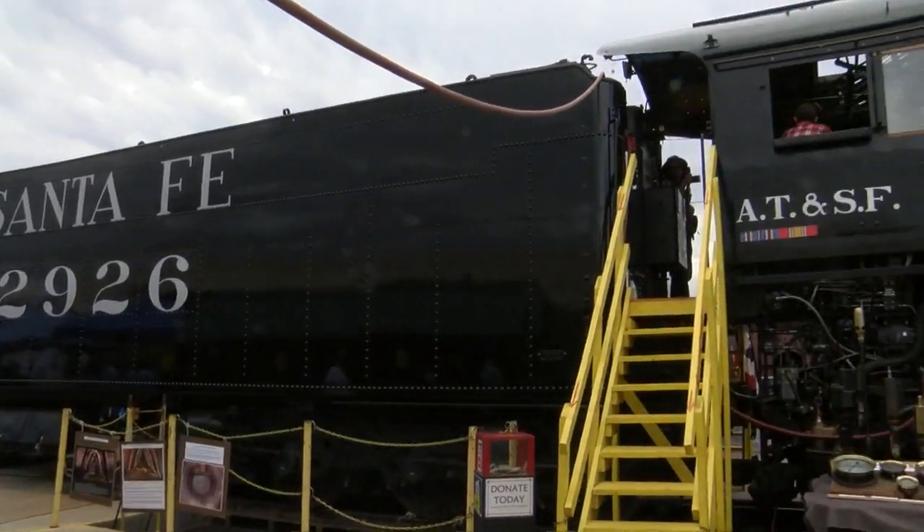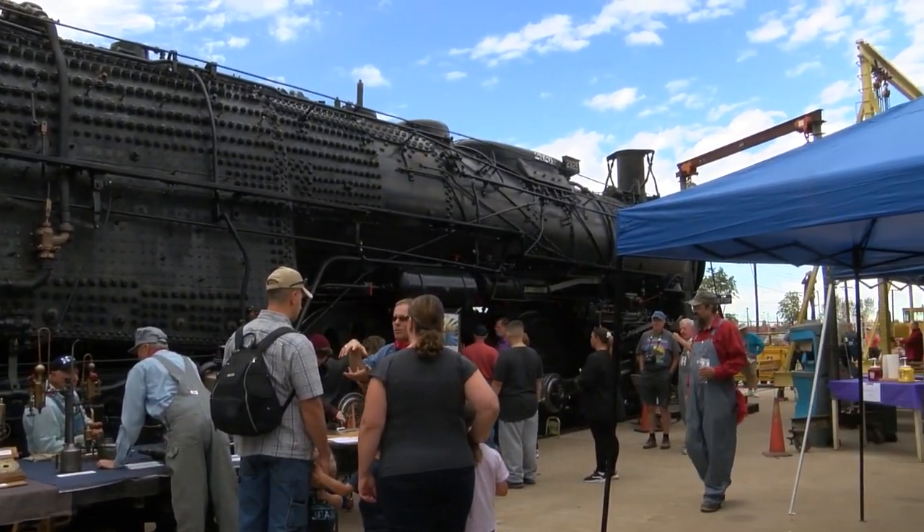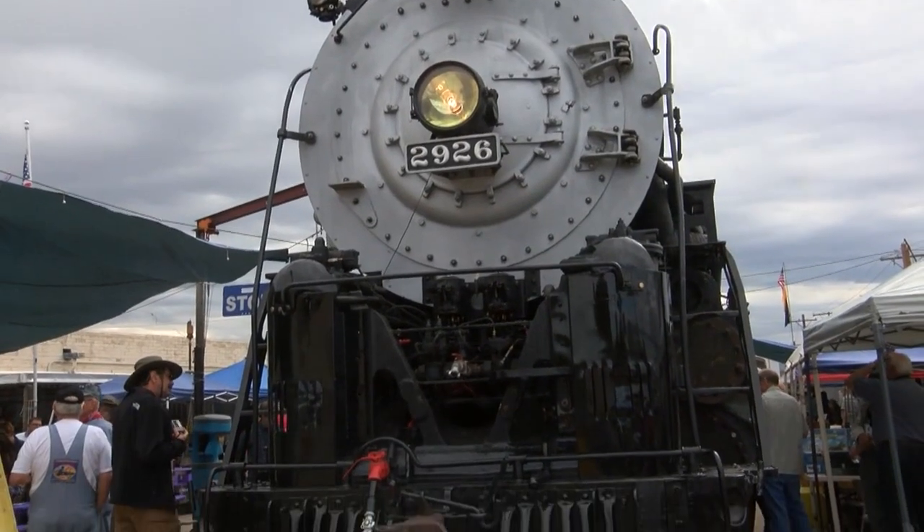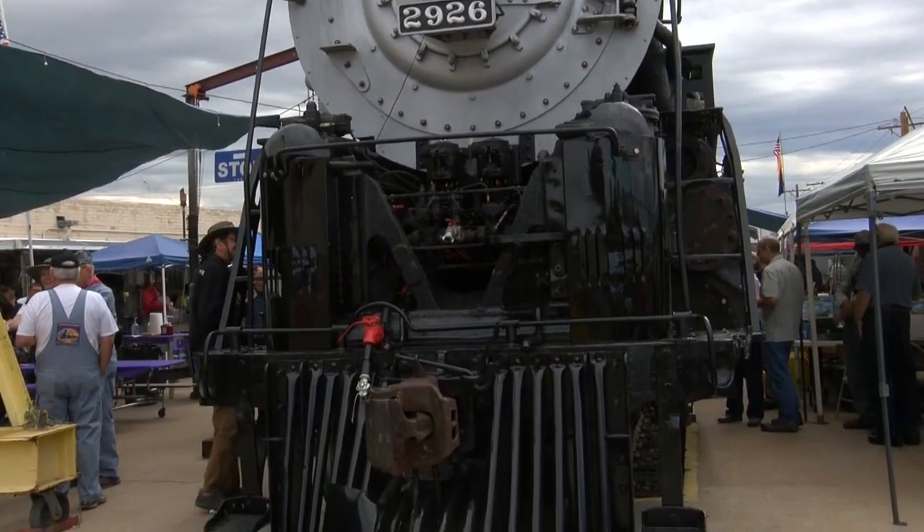As the New Mexico Steam Locomotive and Railroad Historical Society, the group behind the restoration project, starts to see the finish line, they welcomed anyone interested in their work to take a look. This is a really important piece of our history as the state of New Mexico and as a country.